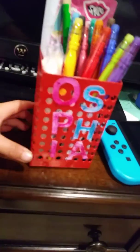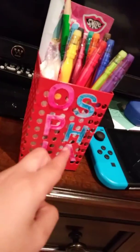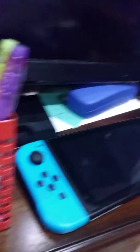So first of all, we're going to be starting with this. Look at these pens — these are so cool. It says 'selfie.' And this is my Nintendo Switch if you guys can see, and this is like where we play.